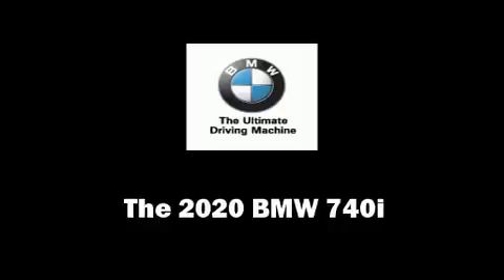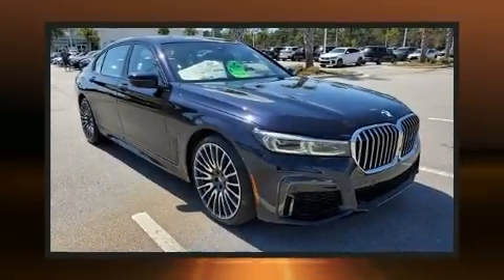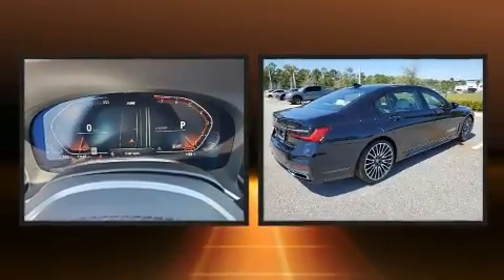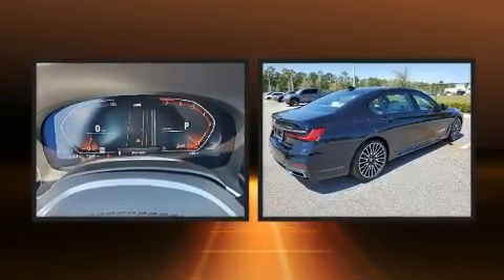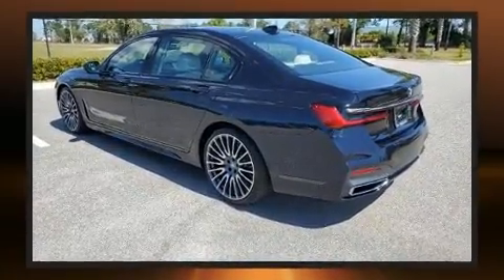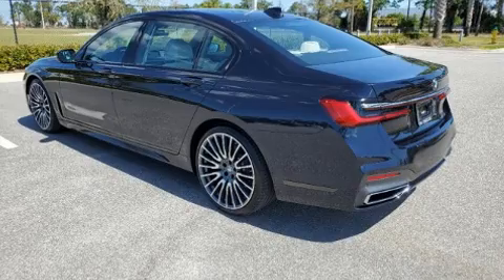The 2020 BMW 740i. Smooth gear shifts are achieved thanks to the refined six-cylinder engine, and load leveling rear suspension maintains a comfortable ride. The engine breathes better thanks to a turbocharger, improving both performance and economy.